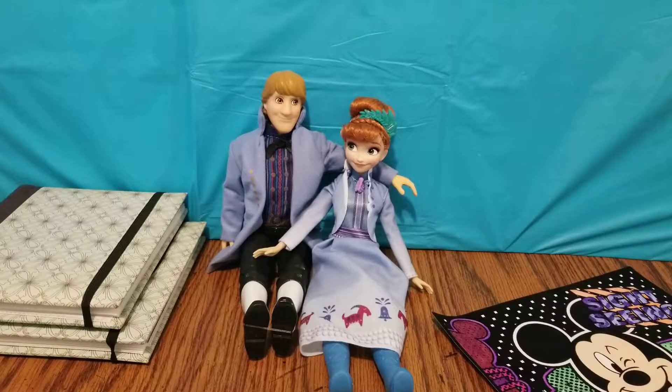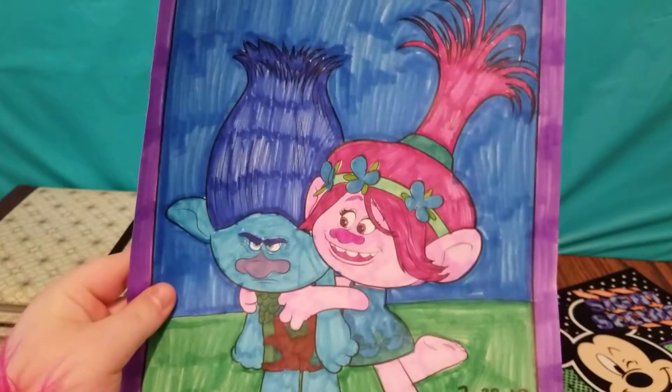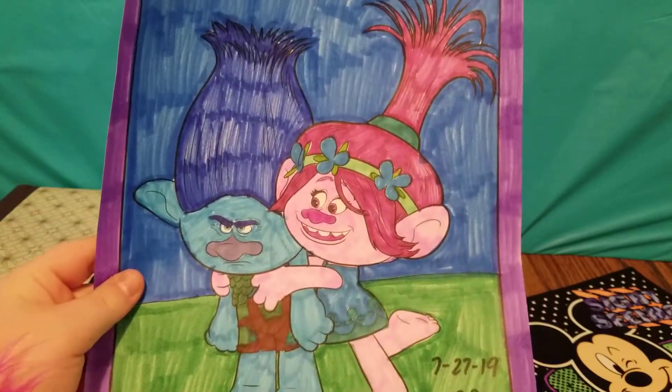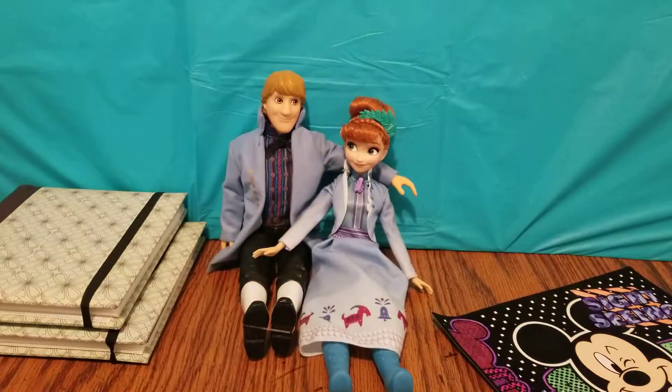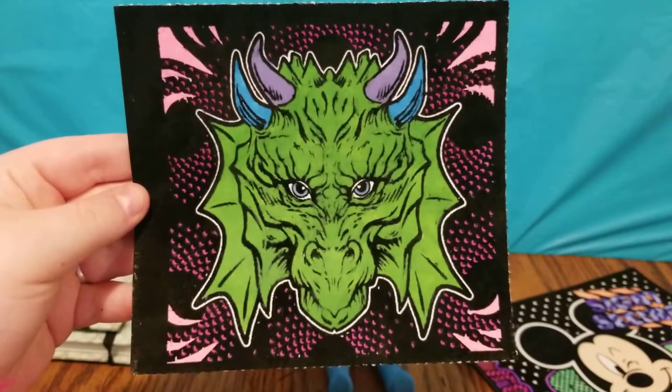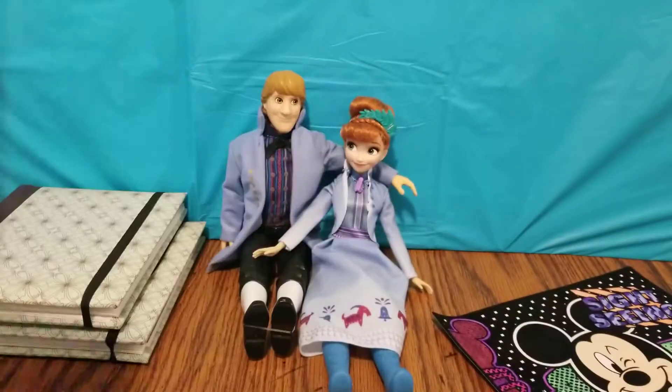Hey guys, welcome back to Reading and More with Rachel. Today I have my Trolls picture that I finished yesterday — a Poppy and Branch. I think it turned out really cool. And then we also have a picture that my daddy colored of a really cool dragon. I think it turned out pretty cool.